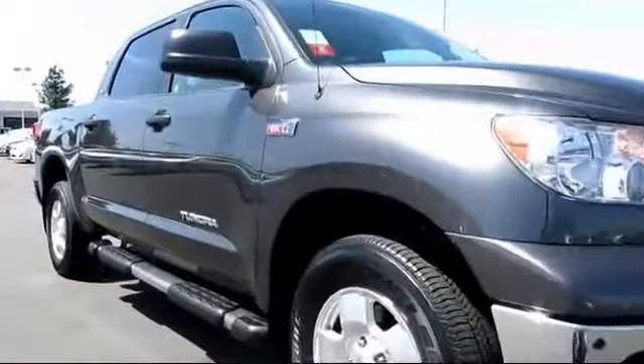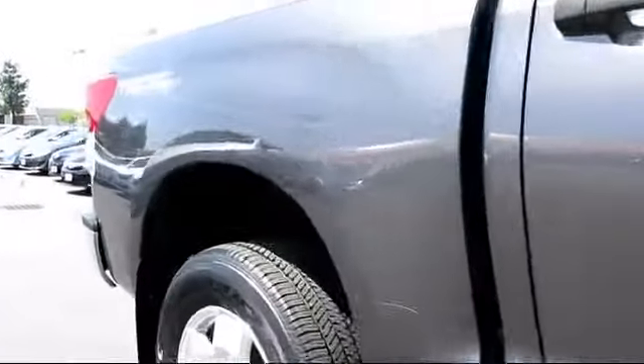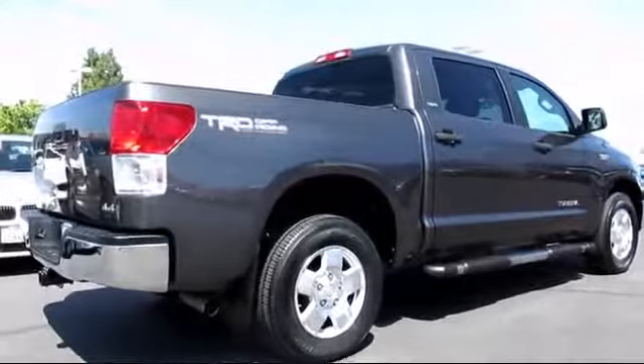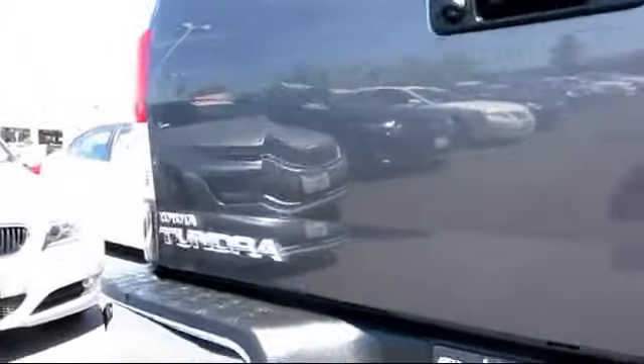And comes equipped with bed liner, stability control, moonroof, a backup camera, Bluetooth smartphone integration, parking sensors, navigation system, keyless entry, tow package, running board package, and has less than 20,000 miles on the odometer.